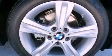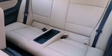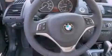Also included are traction control, air conditioning with automatic climate control, and heated seats that can warm you up in seconds, keeping you and your passengers comfortable the whole trip.